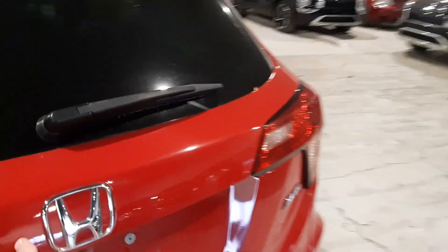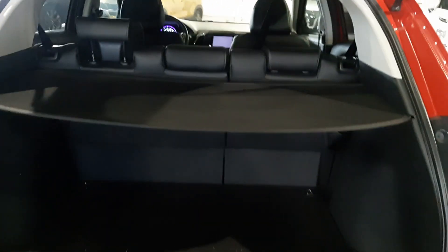If we come around to the back, this guy has tons of trunk space, as well as that blind so that no one can look into your trunk.